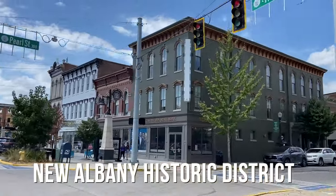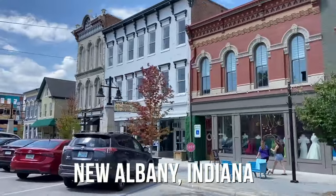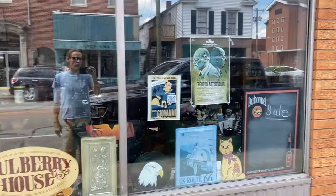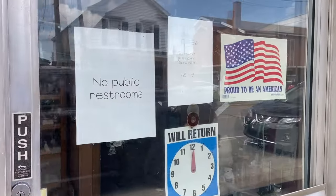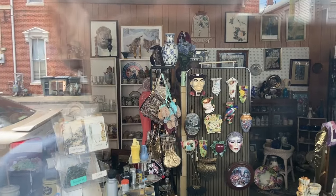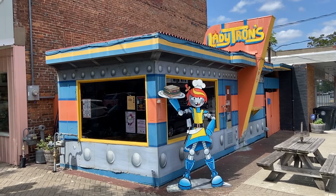New Albany, Indiana is a cool old downtown that used to be an antique destination, but two of the four stores are closed. But here's the one right now. Yelp and Facebook are almost 20 years old, and so is a lot of their information. This is really frustrating.